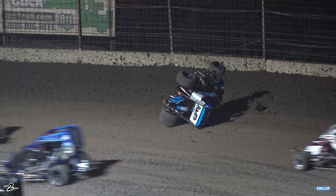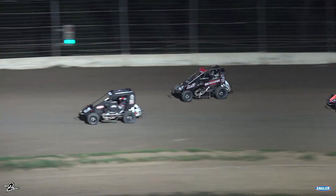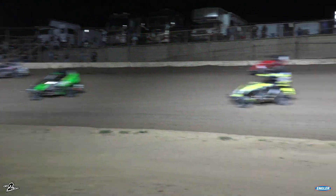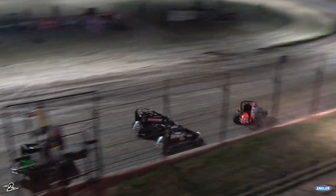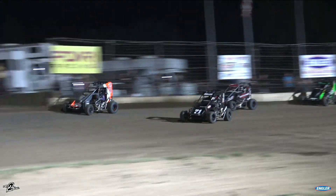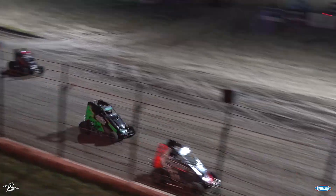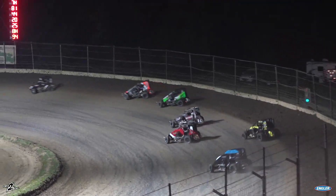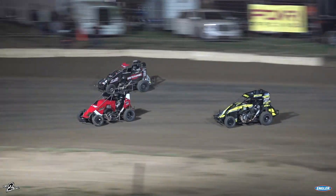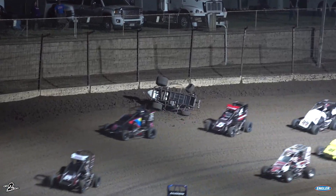Trouble in turn number two. Aiden Purdue moves into the fourth spot as they work through one and two. Smith tried to throw the bomb there. Gavin Miller crossing back over, Steven Snyder Jr. now coming into the mix — Snyder to the race lead out of turn number four! But Snyder up top is going to lose some ground, contact there with the five-S. Gavin Miller still the leader, Snyder, Purdue, and now Jet Hayes trying to come into the fourth spot. Upside-down problems in turn number three for the five-S.